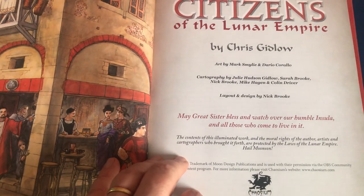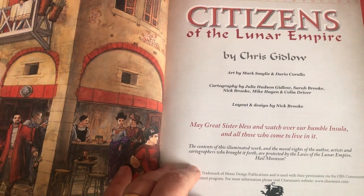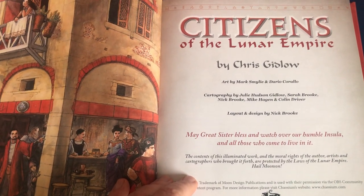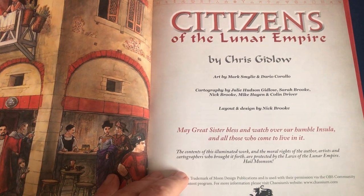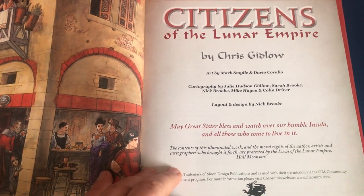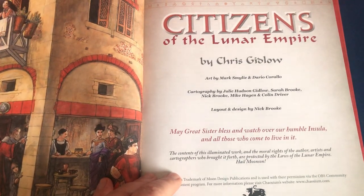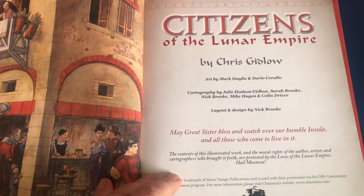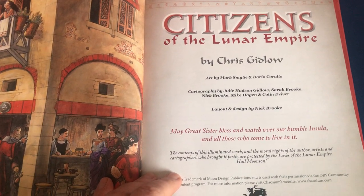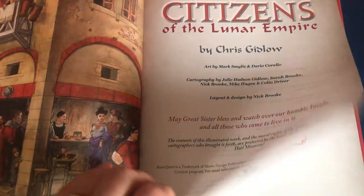The book's by my good friend Chris Gidlow — he said it was almost done back in 1997, so that's quite a while ago now. The interior art is by Dario Carvalho if it's gorgeous, and by my daughter Sarah if it's a beautiful technical drawing. Otherwise there are plans of the building by Julie Gidlow and Mike Hagen, and Colin Driver's maps from The Rough Guide to Glamour, to which this is a kind of sort of sequel.